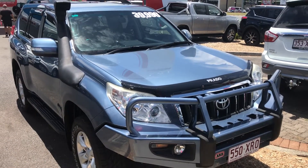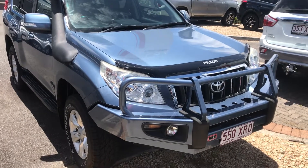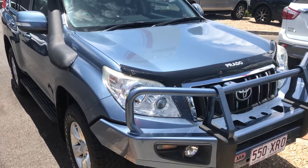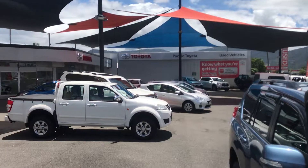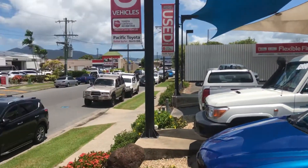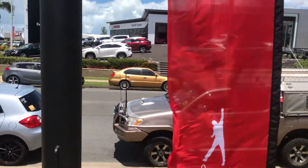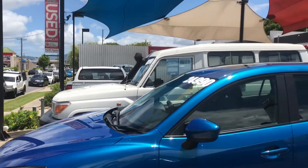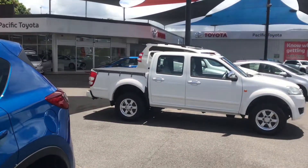Good morning, this is Christian here from Pacific Toyota doing our high-definition video tour of the 2011 GXL Prado. Before I get into the vehicle I'll give you a quick tour of our yard. This is one of two used vehicle yards we have here in Cairns at Pacific Toyota — the other one's about two kilometres up the road. We've got our parts and service department and our new car Lexus and Toyota showroom. We do stock over 120 cars at all times, and what's on the website and the yard is about a quarter of what we actually have.